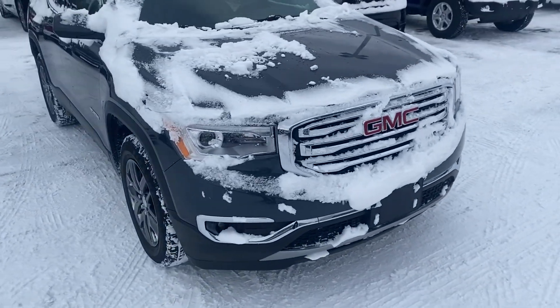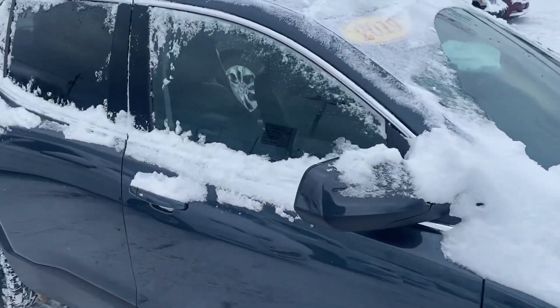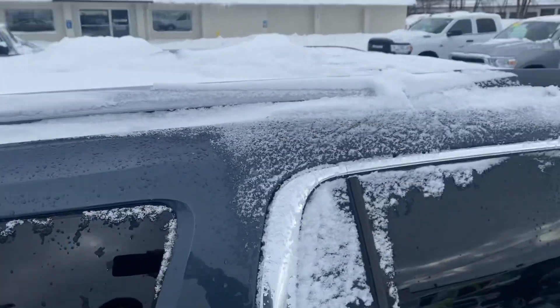With the SLT1 trim package, you get a few more bells and whistles. We get the upgraded rims here. This is a third-row vehicle, and I assure you that there are two sunroofs under here — one over the front and one over the back.